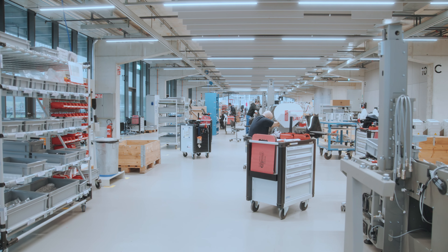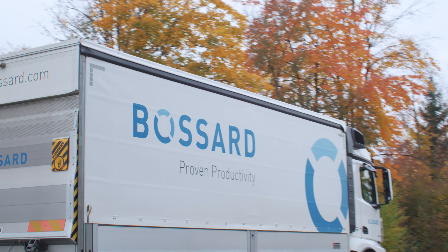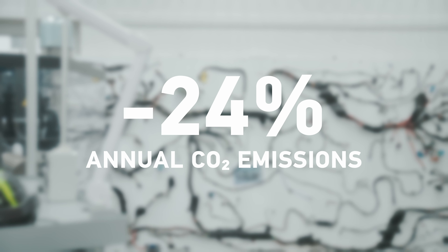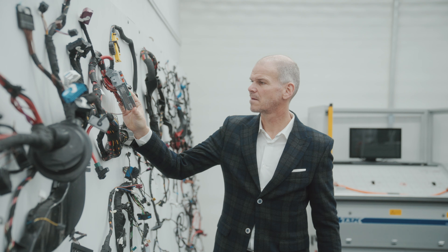Thanks to our smart factory logistics solutions, Komax becomes part of a broad network of Bossard customers with an overlapping supplier base. This allows us to consolidate shipments and transport routes, which leads to less truck traffic, lower exhaust emissions and fuel savings. As a result, we avoid recurring annual CO2 emissions of 24%. This in turn contributes to the global climate goal of reducing greenhouse gas emissions.